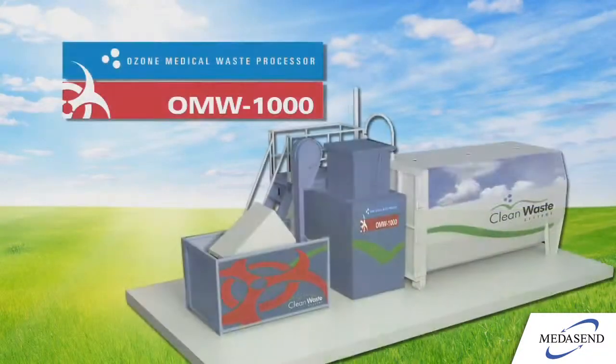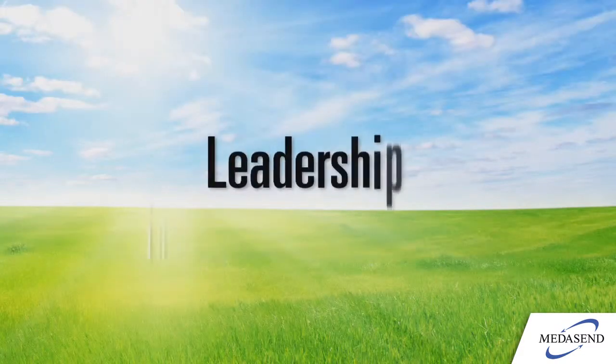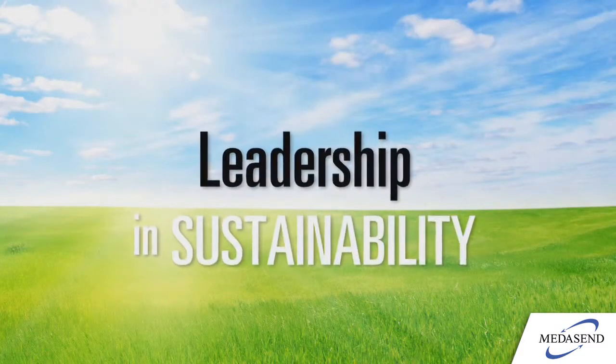Find out how the Clean Waste Systems OMW 1000 can add to your bottom line and put you in the lead with your sustainability strategy.